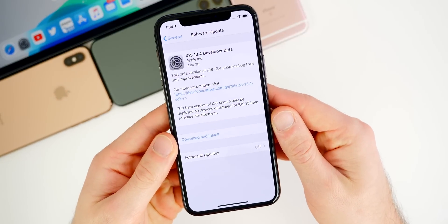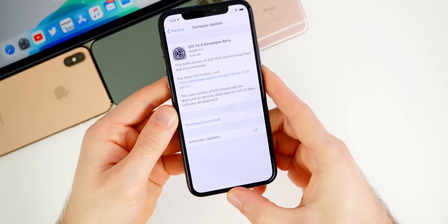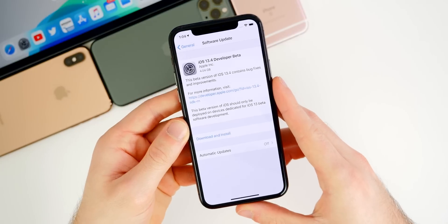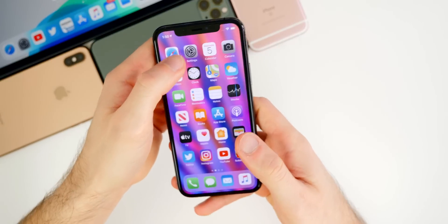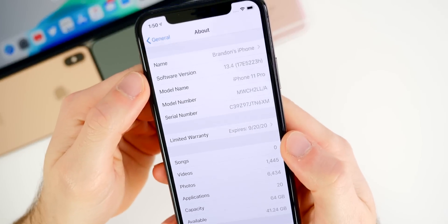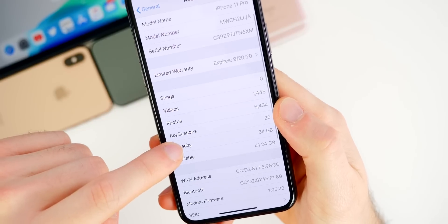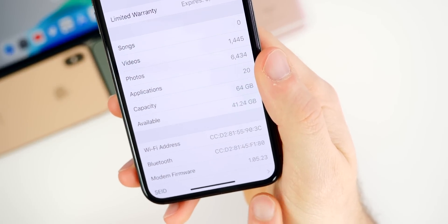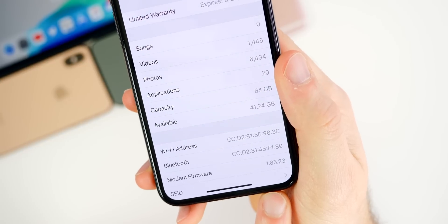This update was pretty large — over four gigabytes on my iPhone 11 Pro, which came from the public release of iOS 13.3.1. That size will vary depending on your device and what version you're coming from. On my iPad Pro it was closer to three gigabytes. The build number for 13.4 beta one is 17E5223H — we have an H at the end. The modem firmware updated from 1.04.06 on 13.3.1 to 1.05.23, which should help with connectivity issues.